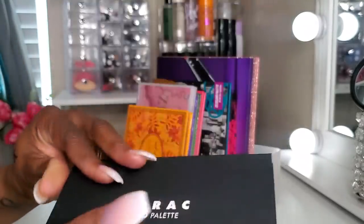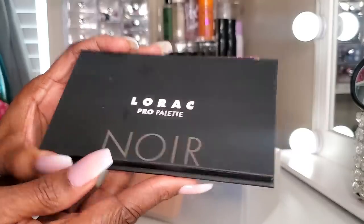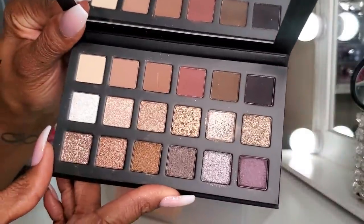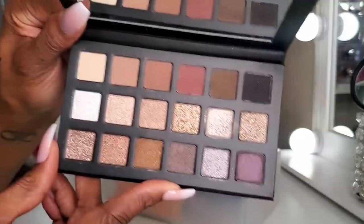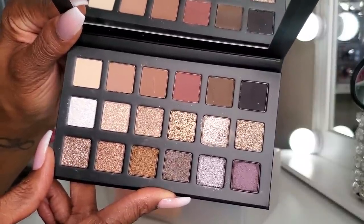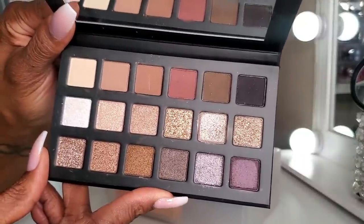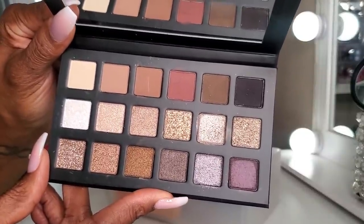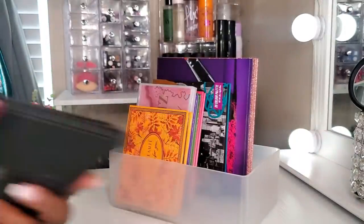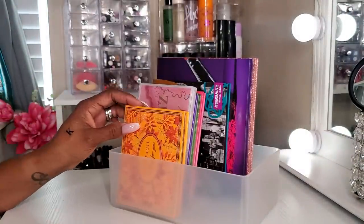The Lorac Pro Soleil is warm-toned and the Noir is cool-toned with more gray-looking shades. Both are excellent palettes to have in your collection for basic eye looks, smoking things out, beautiful shimmers — especially if you don't always deal with a lot of color. I've been using both and I love the formula.